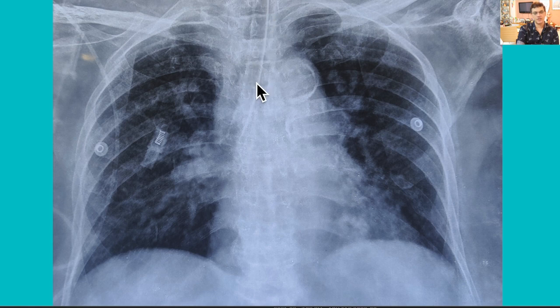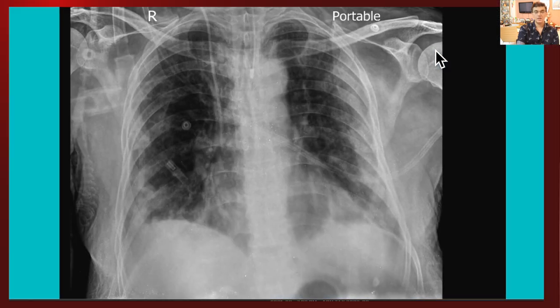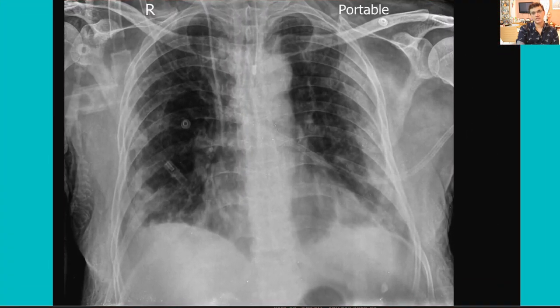The endotracheal tube is not stopping at the carina as it should — it is moving down and is in the right main bronchus. This is an absolute red flag. You need to call the intensivist, the doctor, or the nurse and tell them that this tube needs to be withdrawn.